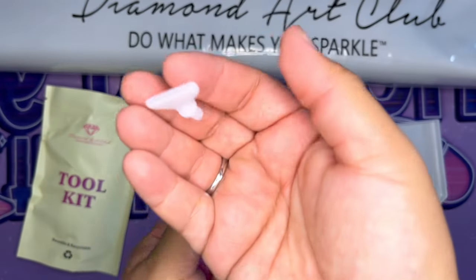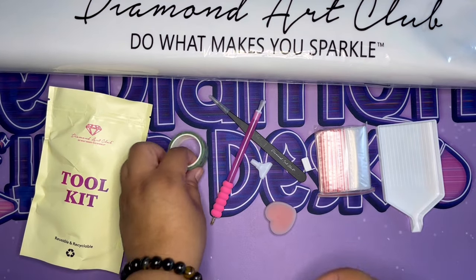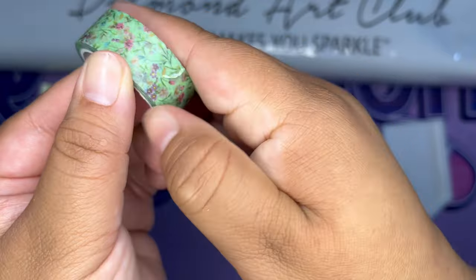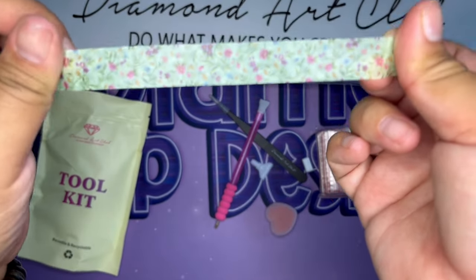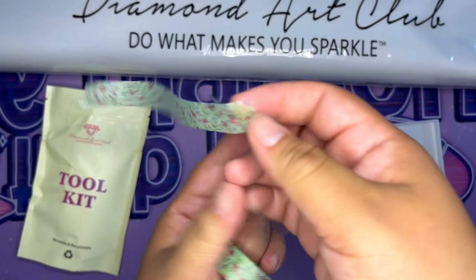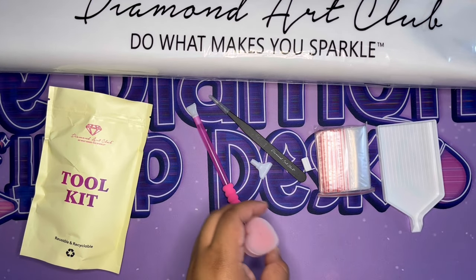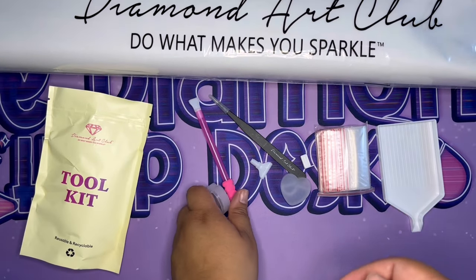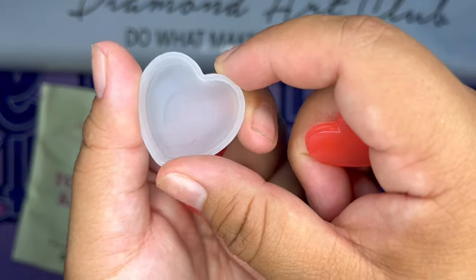We also have a seven-placer which picks up seven diamonds. And look at that washi tape — very summery with beautiful flowers! I actually really like this one.